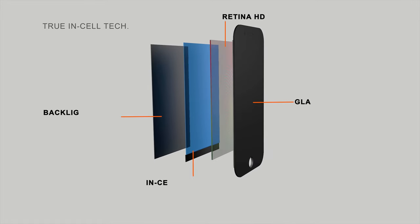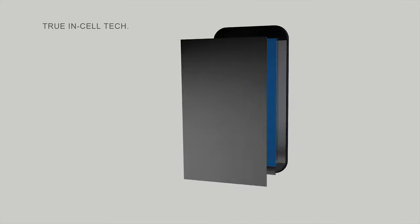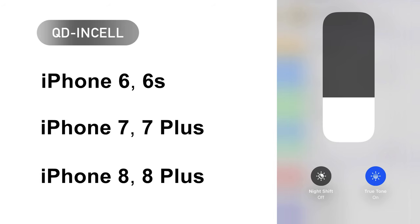QD and Cell adopts in-cell technology. This technology makes it refurbishable whenever you want a new screen — just have it refurbished. QD and Cell offers various models for iPhone, with built-in True Tone support for iPhone 8 and 8 Plus. This best aftermarket iPhone screen is at your service.